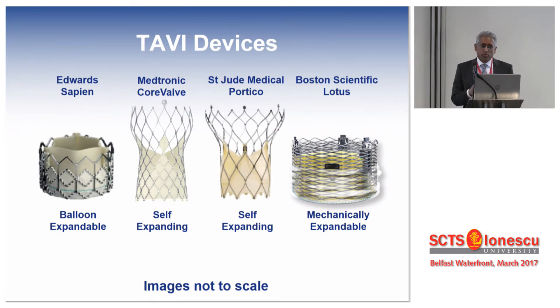For the purposes of this talk, I'm going to concentrate on four commonly used valves today: the balloon-expandable Edwards Sapien device, the self-expanding supra-annular CoreValve device, the St. Jude's annular Portico device, and the mechanically expanded Lotus device. You can see from the pictures alone they all look very different — the functions, and form characteristics, are very different.